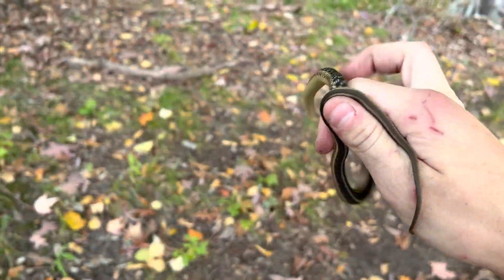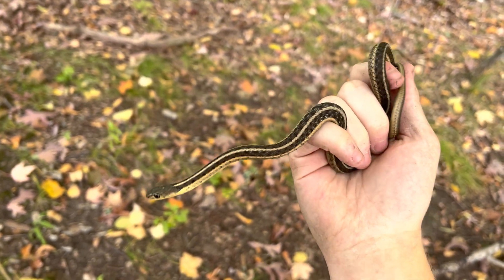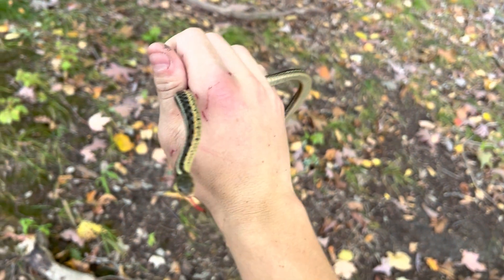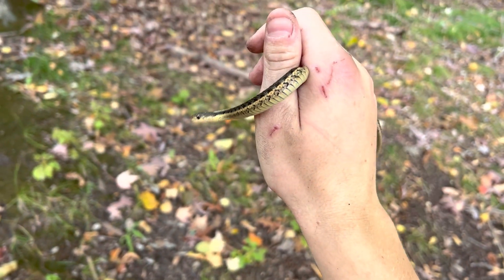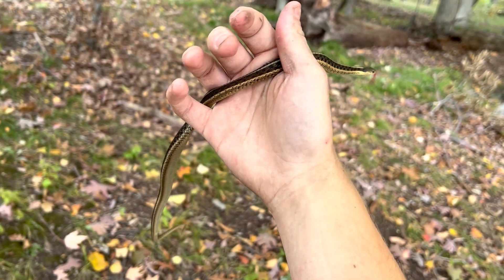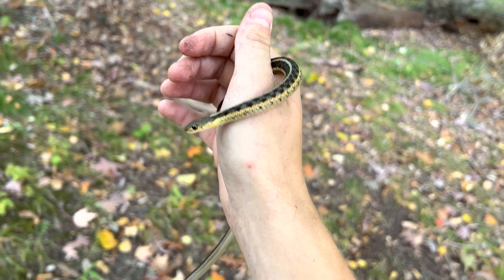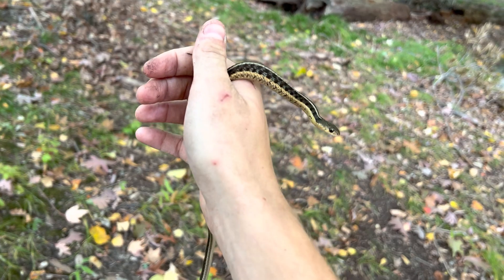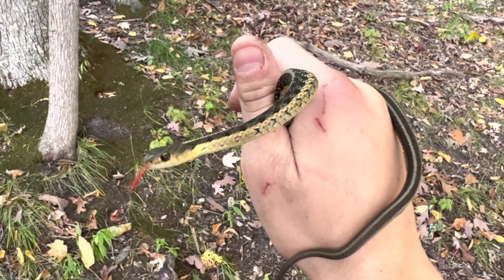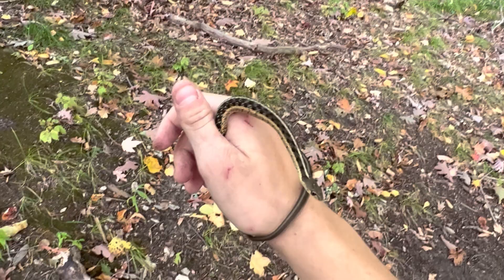Just caught this little garter snake. Not sure what kind of garter snake it is, but he's very cool. I love garter snakes — they're common but I love seeing them. I'm going to let this guy go.